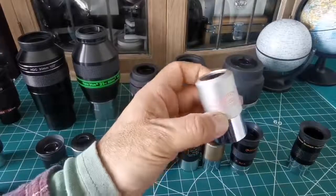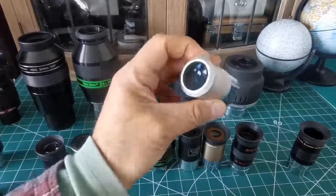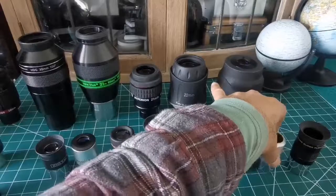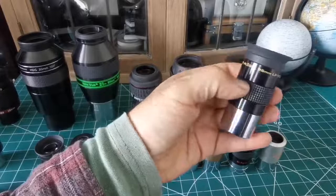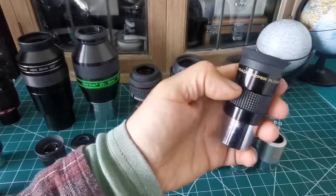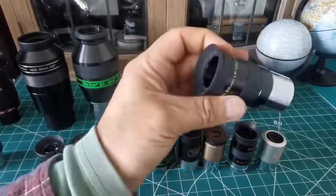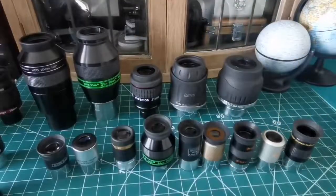Then we come to the Celestron 26mm — this is a gem. It is comparable in a way to the RKE Edmund Scientific. And then the 26mm Plossl, or Super Plossl as Meade calls it — 26mm LP. This is a Meade eyepiece that used to come included with their telescopes.